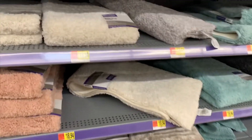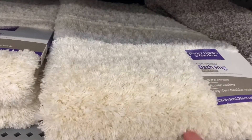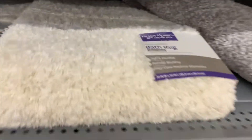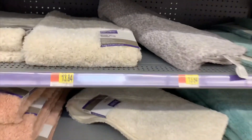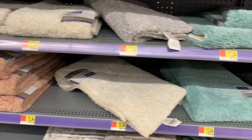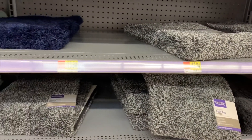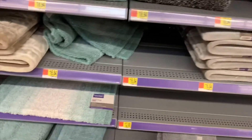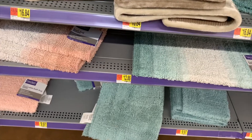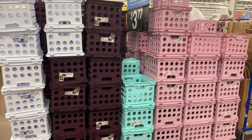They have lots of different options for bath rugs — everyone needs one to protect your feet on a hard floor. These ones are really plush — it even says 'thick and plush' on the label. They're $13.84 and come in pink, ivory, teal, gray, and blue. There are also velvety-looking ones and multi-colored ones.